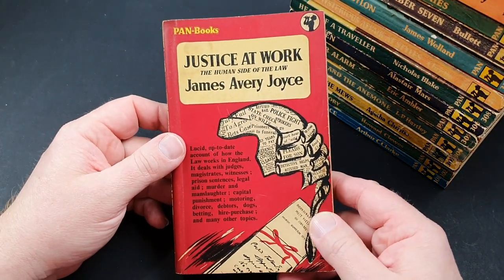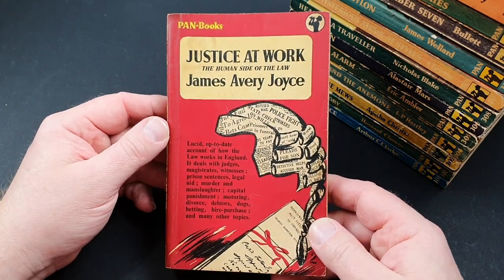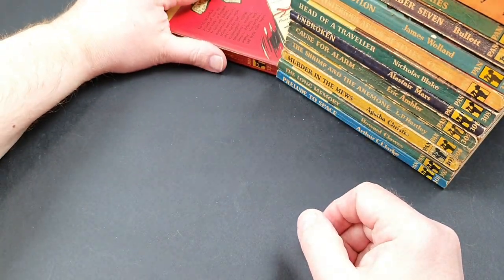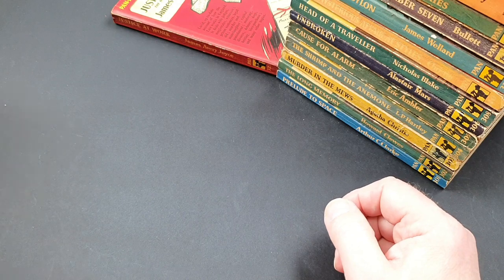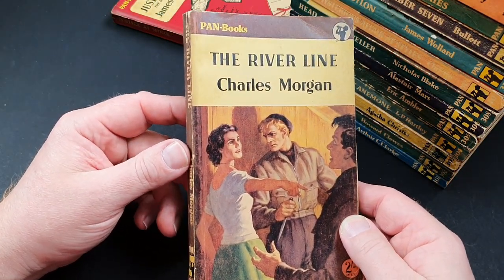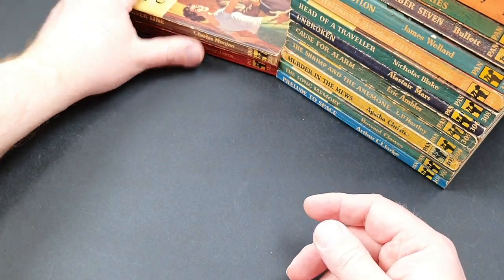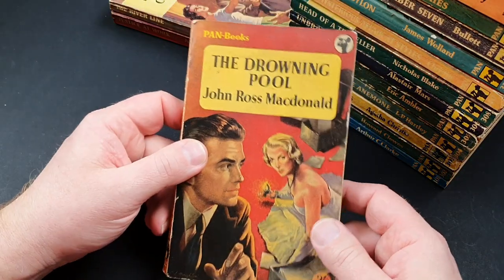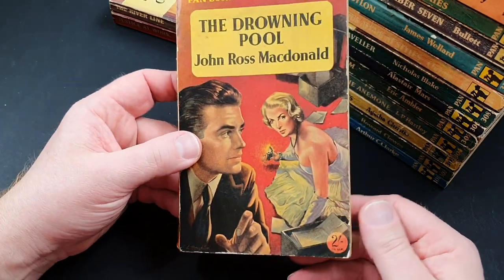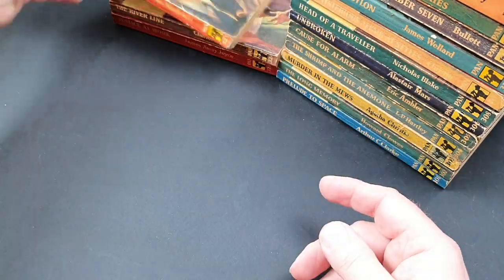Number 323 is Justice at Work: The Human Side of the Law by James Avery Joyce. Pan did a few of those sort of true crime titles — it's quite interesting how the genre has developed. Number 324 is The River Line by Charles Morgan, looks like a general light fiction thriller. Number 325 is The Drowning Pool, a crime title not in the greatest of shape — the crime ones do tend to be quite well read when I find them.